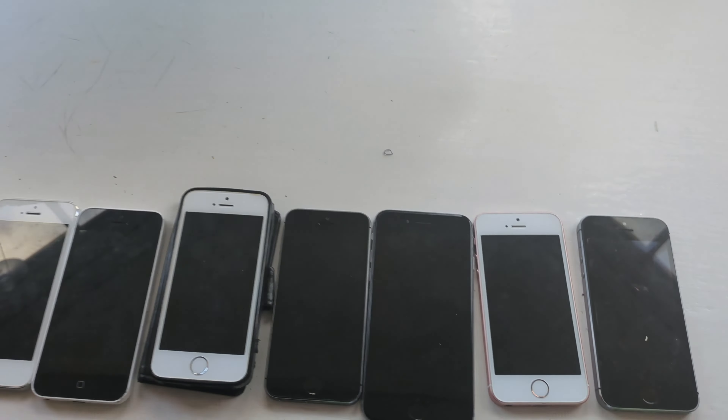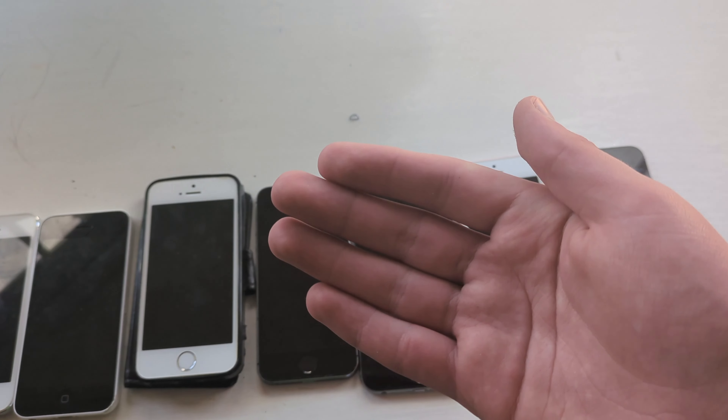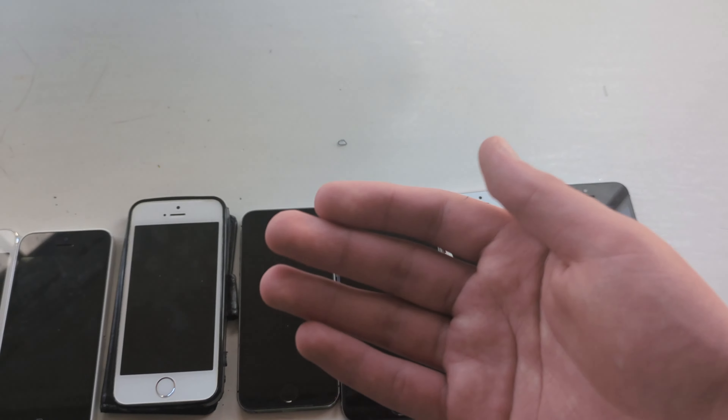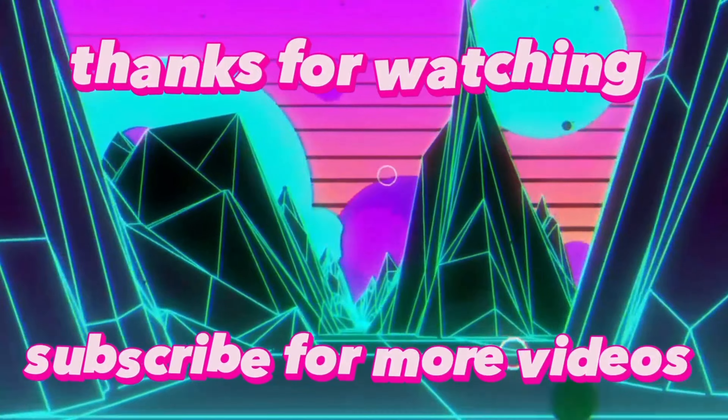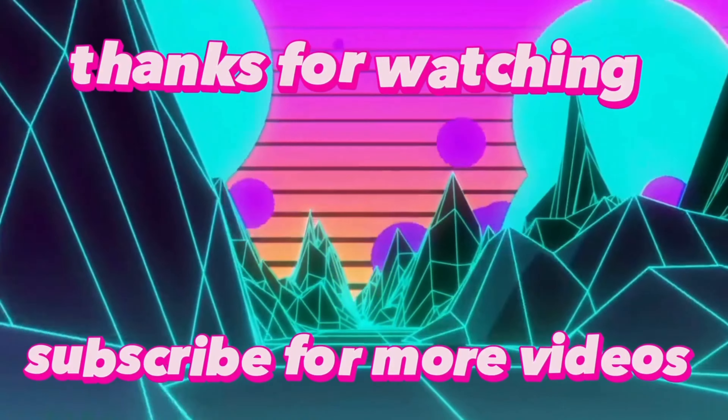That wraps it up. I don't have any new ones because they're too expensive. Anyways, I hope you enjoyed the video. Subscribe for more of these funny contents and animations, as I'm doing them now. See you in the next video. Bye.